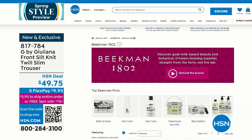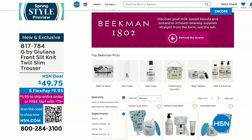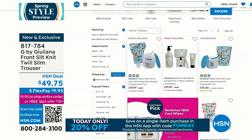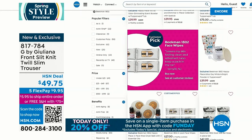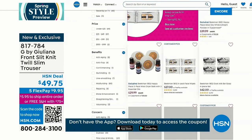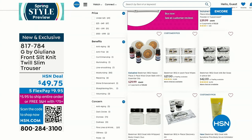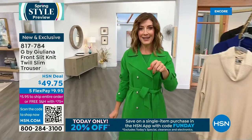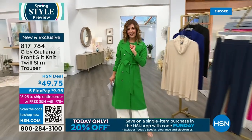Everything is on five monthly payments. You can use any major credit card. Shop using the QR code at the bottom of your screen. We have models in all different sizes and colors - find measurements online at hsn.com. There's also a coupon code: if you shop on the HSN app, type in FUNDAY for the coupon code to get 20% off. I'm Sarah - Juliana will be back in just a moment with another look at a $20 legging.